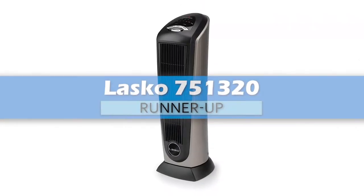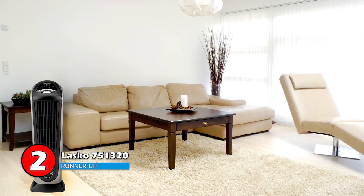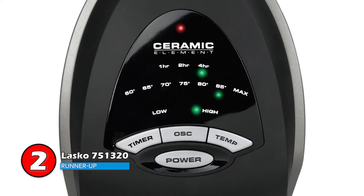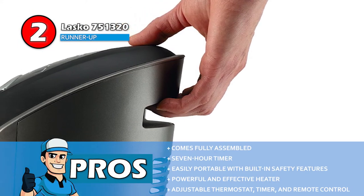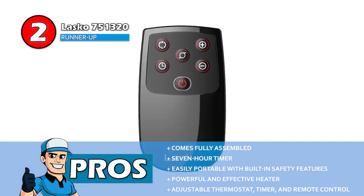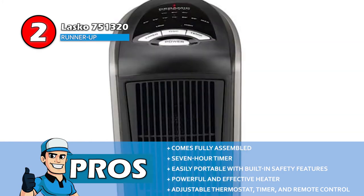Next, we have the runner-up, the Lasko 751320. It takes its place on the list with a built-in timer and remote control for ease of access. Praised by many are the large prominent buttons that allow for easy operation. It also holds the element of oscillation. It comes with a self-regulating ceramic element that allows it to maintain its heat at a constant temperature. Its pros are: it's ready to use as it comes fully assembled, it has a seven-hour timer to prevent prolonged operation, it's designed to be easily portable with built-in safety features, it's a powerful and effective heater for most rooms in your home, and it comes with an adjustable thermostat, built-in timer, and multi-function remote control.